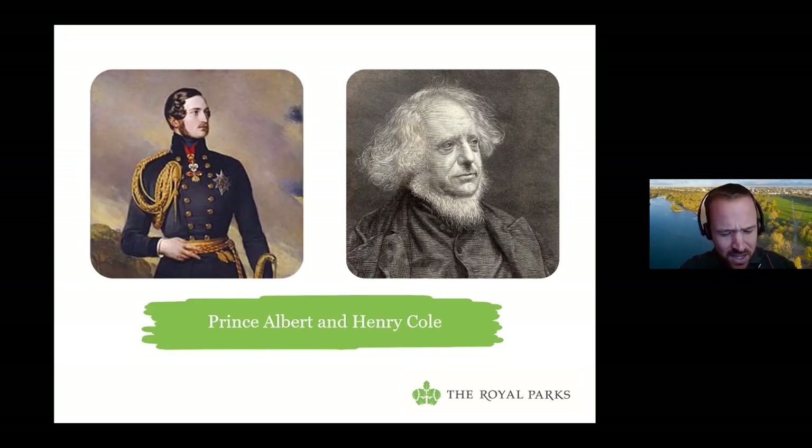Henry Cole was an assistant keeper at the record office at the time. He had an incredible life — he launched the first commercial Christmas cards and was partly responsible for the introduction of the penny post. He met Prince Albert as Prince Albert worked on a series of small exhibitions for the Society of Arts, of which he was president.